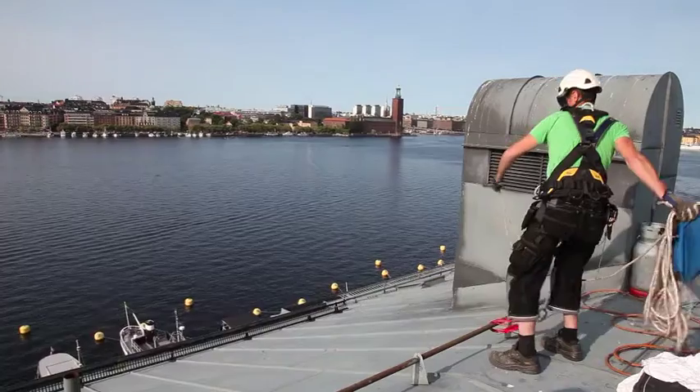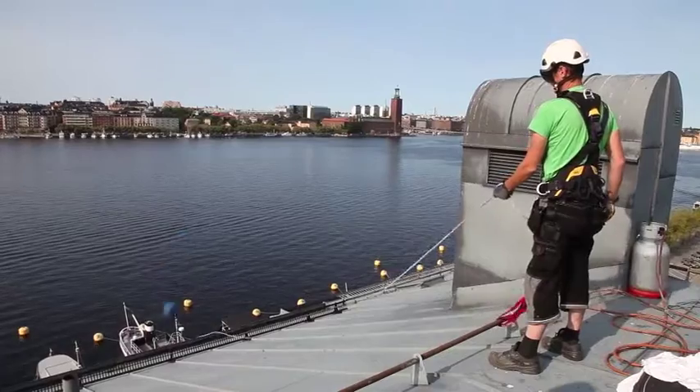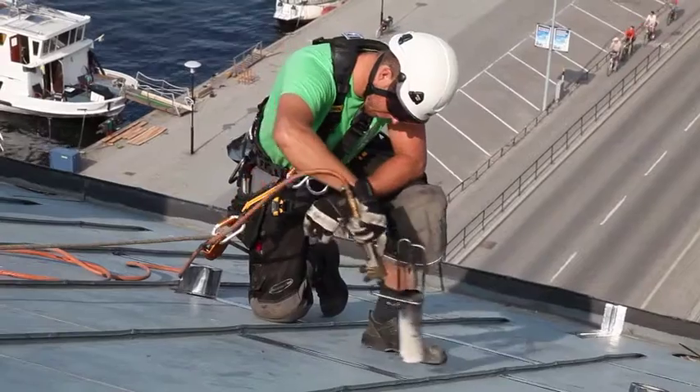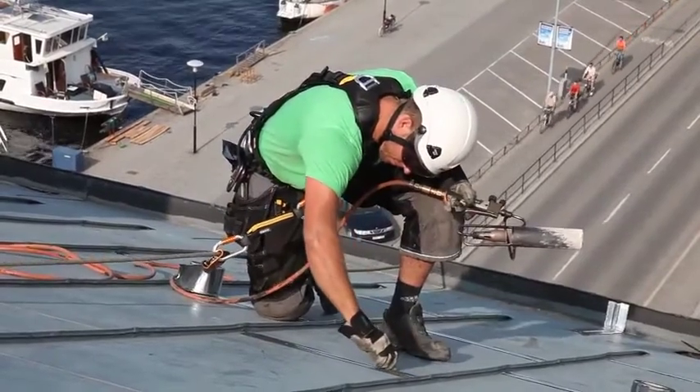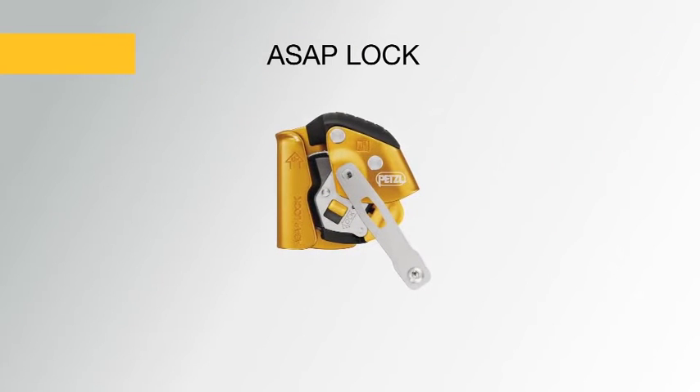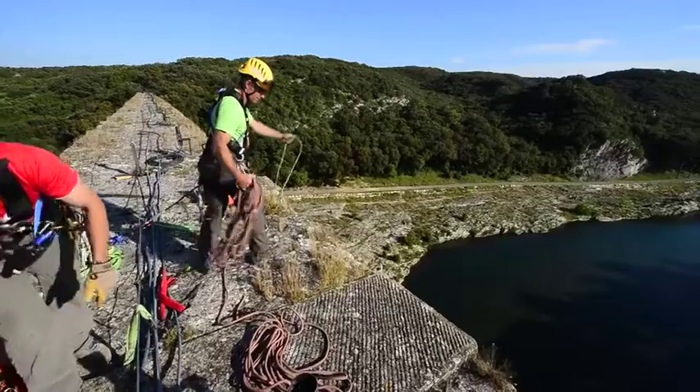The ASAP line of mobile fall arresters consists of two devices. The ASAP offers fall protection for workers at height, such as carpenters, roofers, and tower workers. The ASAP Lock is designed for difficult access work and offers two additional functions.